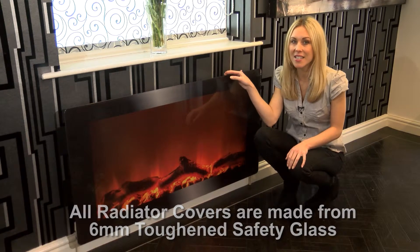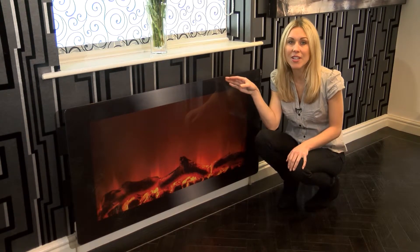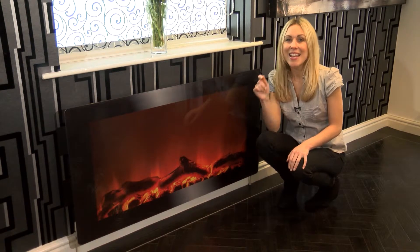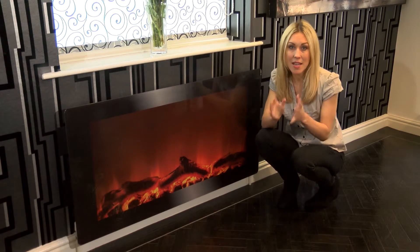Our panels come in a variety of sizes, which will be displayed at the end of the video, and are available in loads of great colours and designs, so you're bound to find something that inspires. And if not, we're in the process of launching our bespoke design service, so keep your eyes open for that.